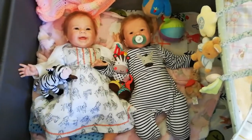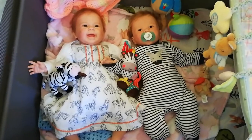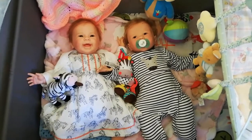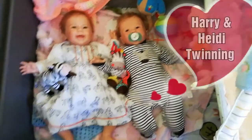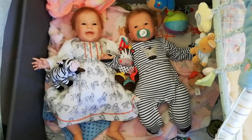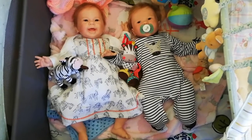There they are side by side! Harry is the Nala sculpt by Sandy Faber, and Heidi is the Mazy sculpt by Andrea Arcello — yeah, I think that's how you pronounce it. They are just so stinking cute, I absolutely love them to bits. I hope you've liked this video as much as I've enjoyed making it. Bye everyone!